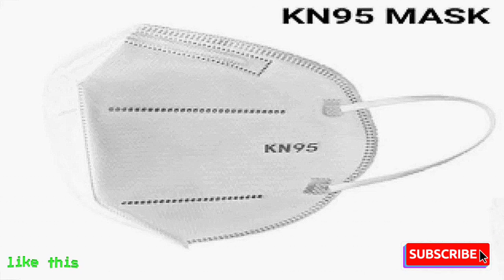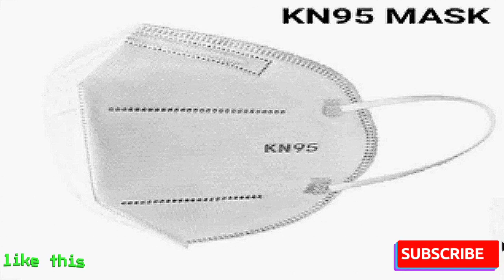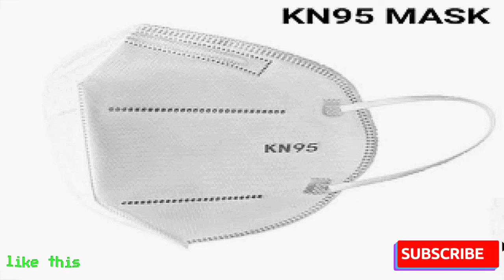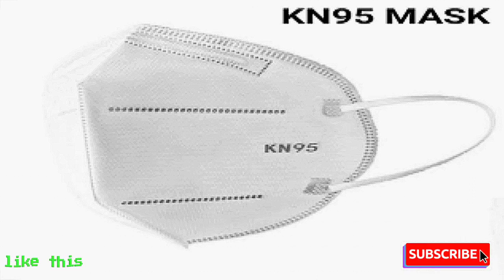KN-95. This mask is also sold in the market as KN-95. Shopkeepers call it an option for N-95, but it is not. It is not safe.